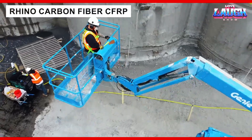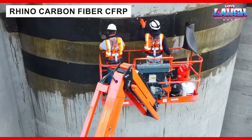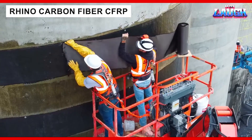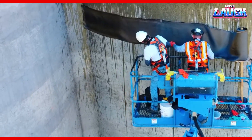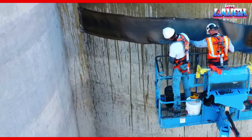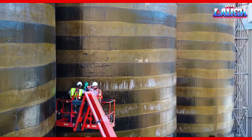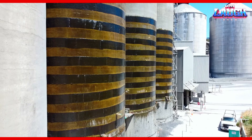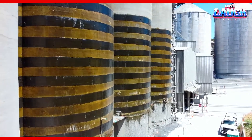In Cupertino, California, workers reinforced large concrete silos using Rhino Carbon Fiber CFRP strips. This project required 249 gallons of epoxy glue and 6,000 square feet of carbon fiber. Ten times stronger than steel and resistant to corrosion, the carbon fiber solution ensured long-term stability for the structures.